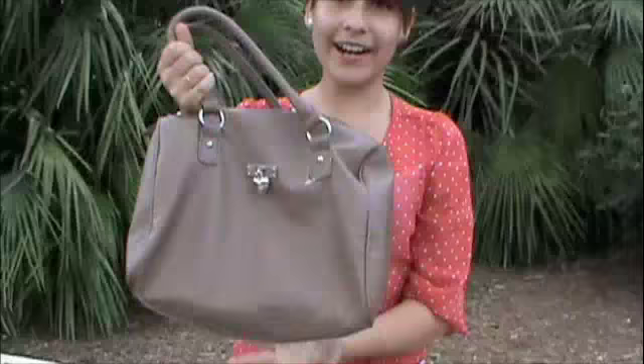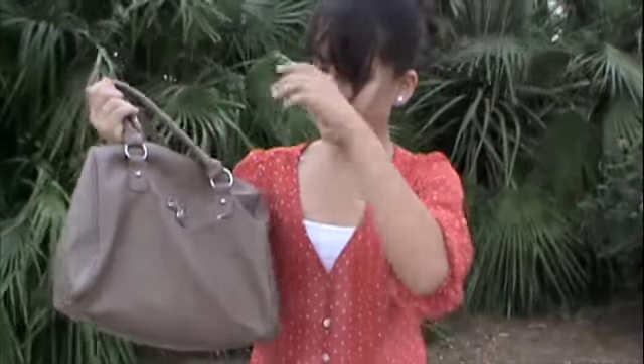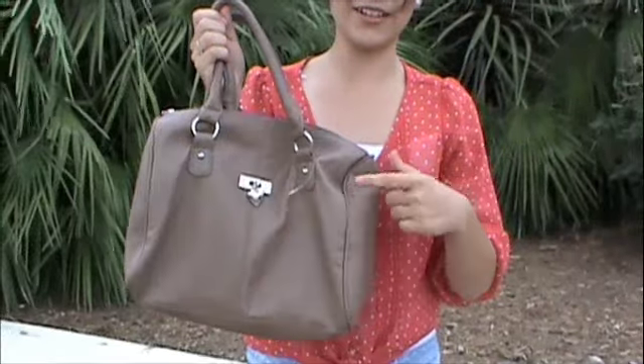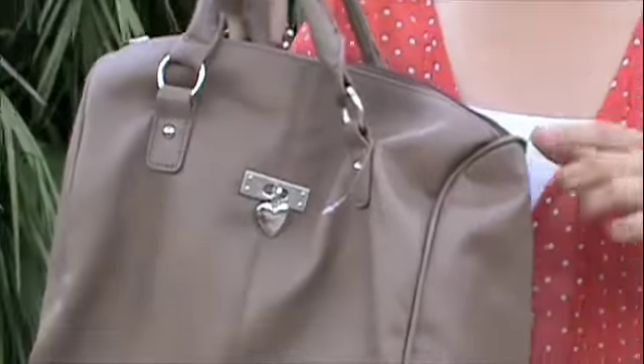And then for my bag I wore this bag — it's from Ross and I actually got it for Christmas, so I don't really know what brand it is, but it has like this cute little heart and it's like a nude color. And yeah, that's it! I'll see you in the next video. Bye!